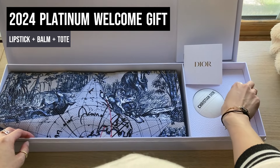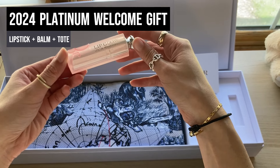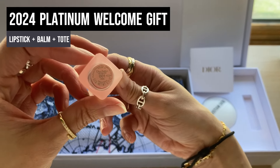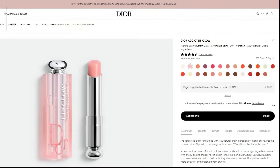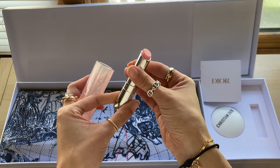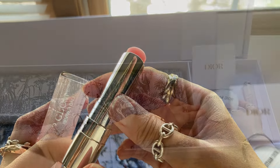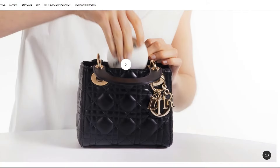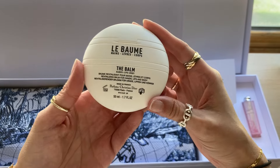Like take the 2024 platinum welcome gift, which I honestly don't know how or why I qualified for, but it was sitting there in my account waiting to be redeemed after they fixed my account. You get the full size Dior lip glow in the 001 pink — which I currently use the clear one — and these retail for $40. And a full size Dior multi-use balm, which I also currently have and keep in my purse, and that retails for $60. So not even including the tote bag, that's two full size products valued at $100 that you get for free for reaching platinum status.